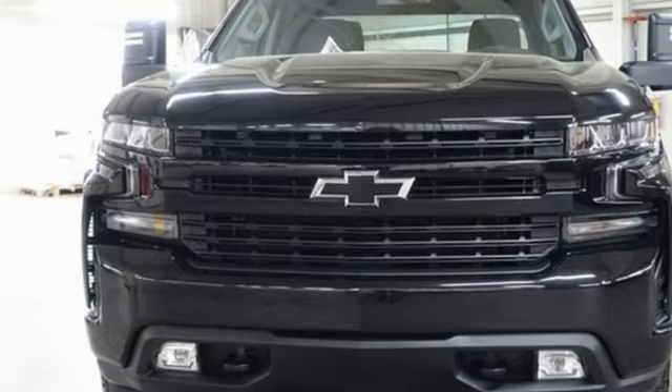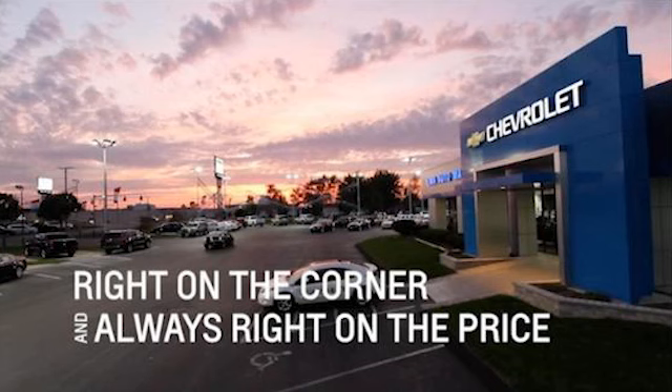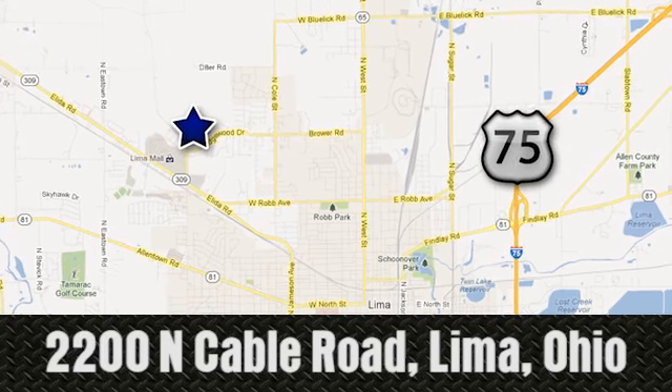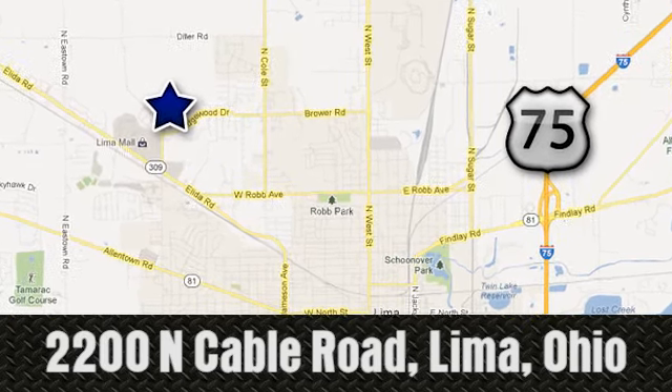The time is now. See it for yourself today. Right on the corner, and always right on price. Lima Auto Mall Chevrolet Cadillac, 2200 North Cable Road in Lima, Ohio.